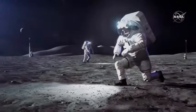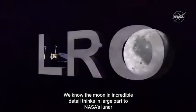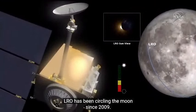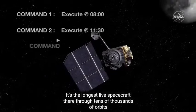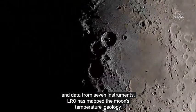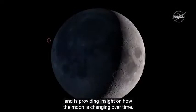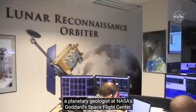That's what makes the South Pole of the moon so exciting. We know the moon in incredible detail thanks in large part to NASA's Lunar Reconnaissance Orbiter, or LRO. LRO has been circling the moon since 2009 — it's the longest-lived spacecraft there. It is led by Dr. Noah Petro, a planetary geologist at NASA's Goddard Space Flight Center.